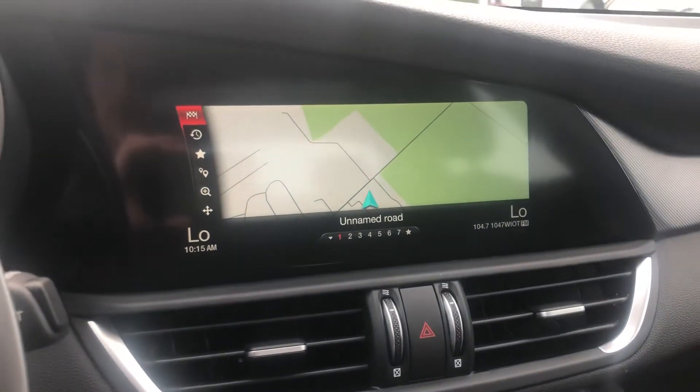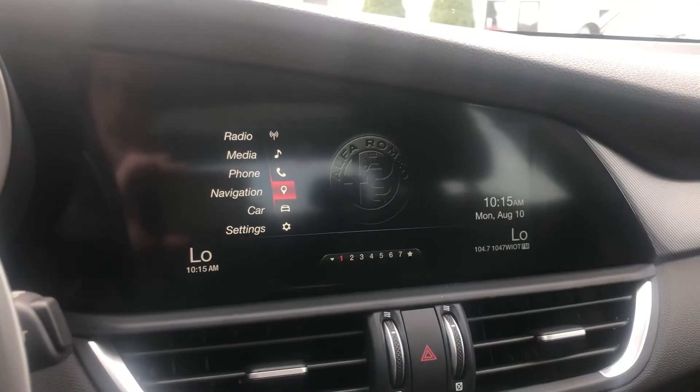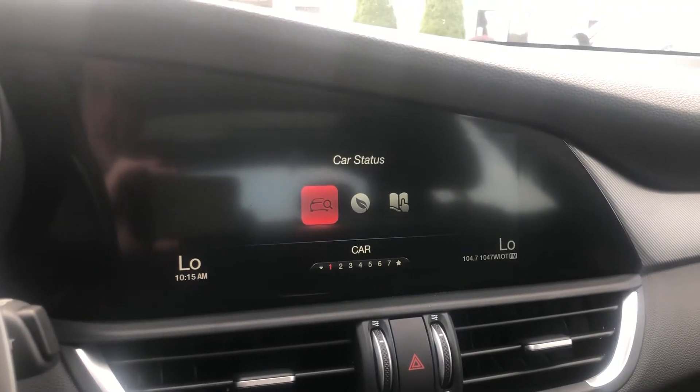Navigation, all that stuff, car settings — so you can go through all of that.